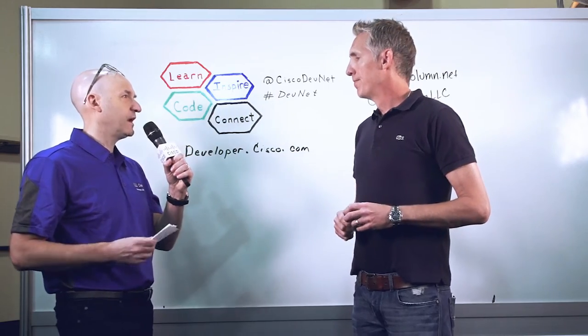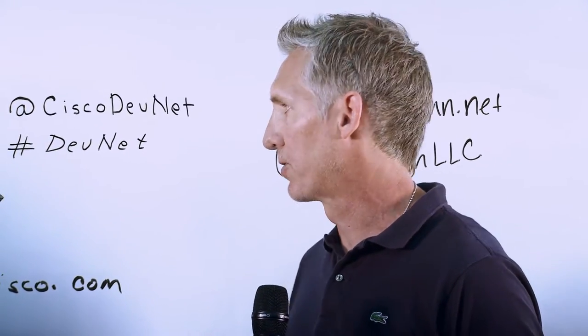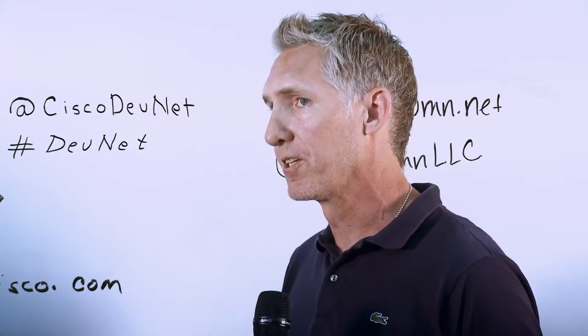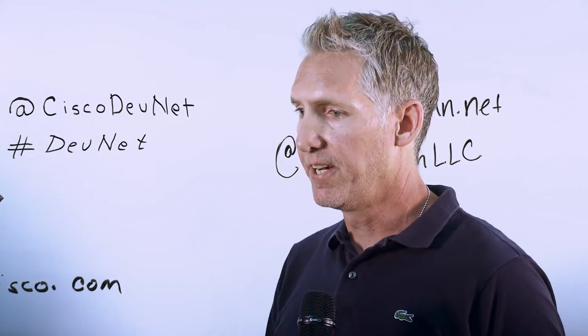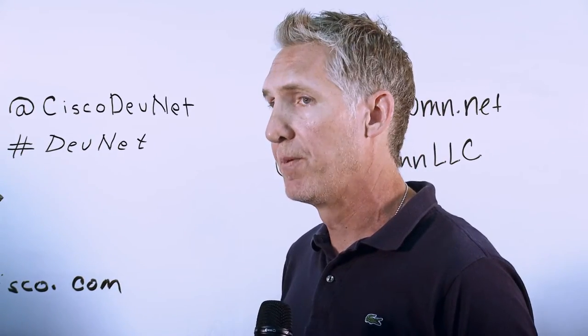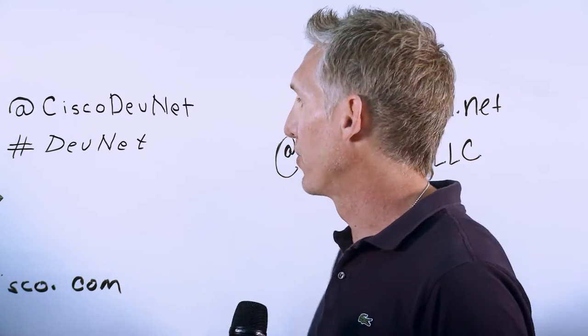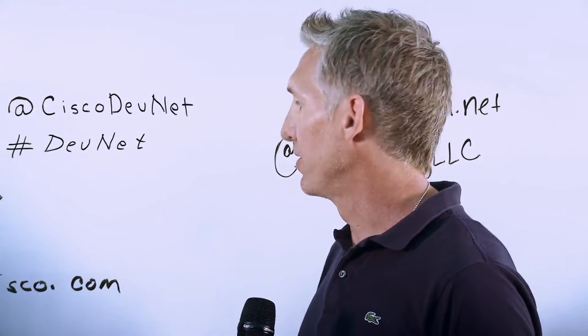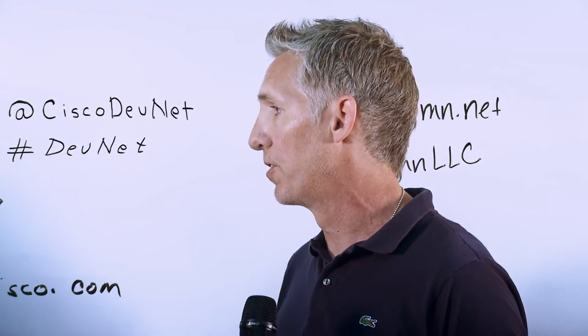Could you dig in a little bit on the Identity Services Engine and PX Grid integration — what type of data do you leverage from that platform? ISE is one of those pivotal components, with PX Grid being the actionable interface for bi-directional communications. So if we need to identify an endpoint based on user information reported from Sourcefire's eStreamer API, we can query via PX Grid what's happening in Identity Services Engine at that time, tie that event back to an IP address, and then leverage that information to triage the endpoint at the network layer or kick off an automated remediation depending on what other tools they have deployed.